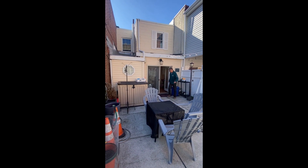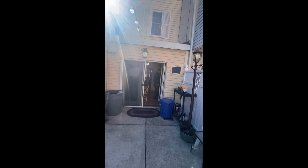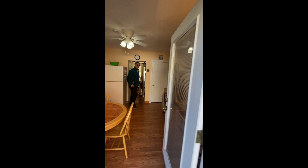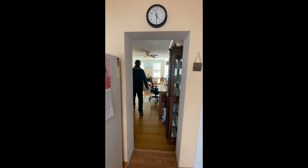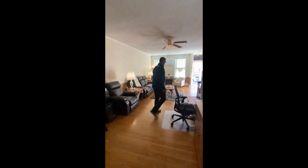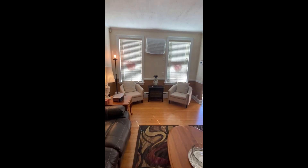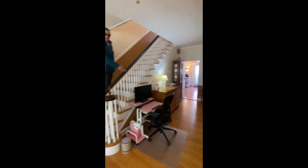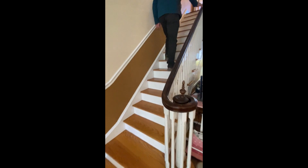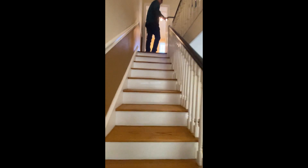Let's go upstairs — they have cats so I have to make sure I close the door. Look at the width of these stairs, and again all real hardwood floors up here.